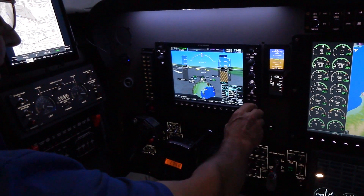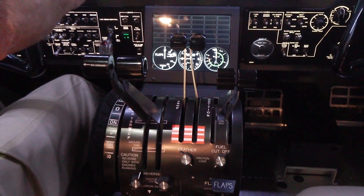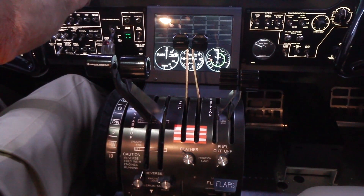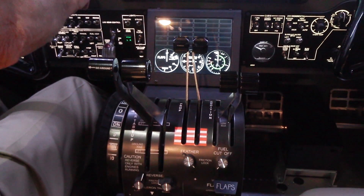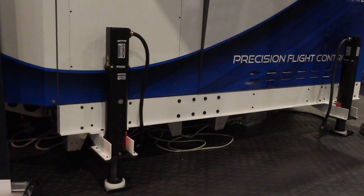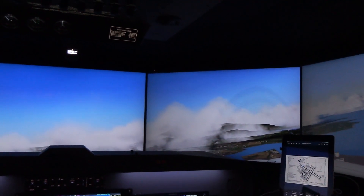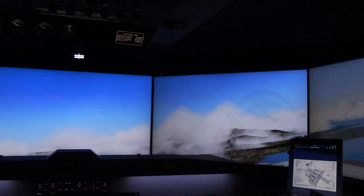This specific model here has the full glass panel display and array. All functions work in conjunction with the software and the hardware. It also has a motion base made by a company called D-Box out of Montreal, Canada — a very solid, robust motion platform which brings a sense of realism to the training environment.